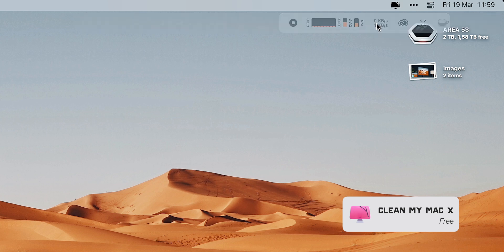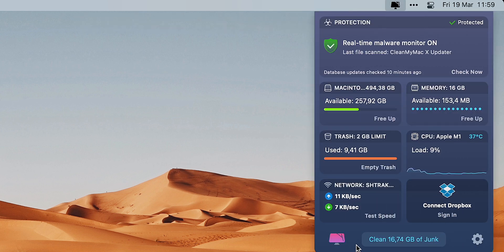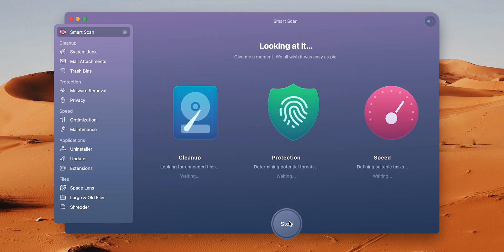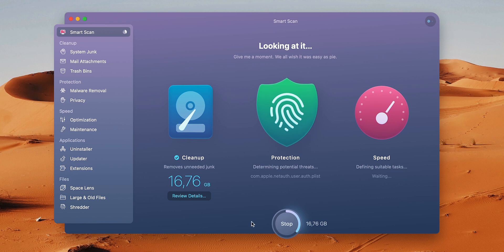Next up I have CleanMyMac X. I've worked with CleanMyMac X before and they are great when it comes to optimizing your Mac. Basically, CleanMyMac X is a multi-tool that keeps your Mac safe first of all and gets rid of any junk you have on the computer. For example, if I run a scan now — I'm pretty sure you'll see how much I'll have to get rid of — and I have 16.76 gigabytes of things that I need to get rid of.